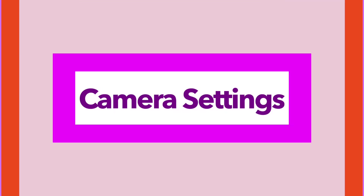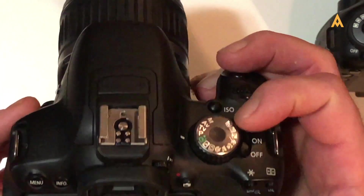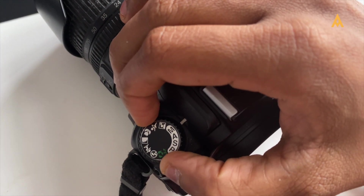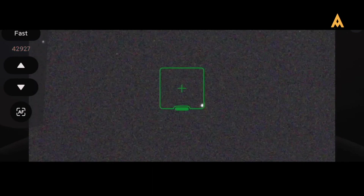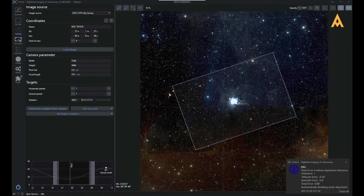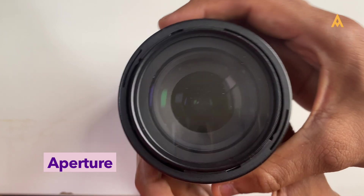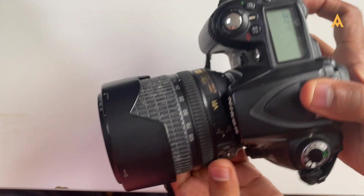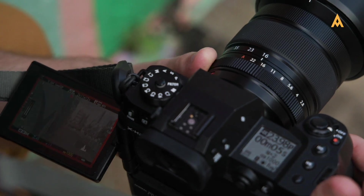With your gear ready, it's time to delve into the essential camera settings for astrophotography. The right settings will help you maximize image quality and capture the night sky's beauty. Focus is critical — since autofocus struggles in low-light conditions, manual focus is necessary. Set your lens or telescope to infinity focus, then utilize live view or zoom in on a bright star or planet to fine-tune the focus manually. For aperture, using a fast lens with a low f-stop number allows more light to enter. For wide-field shots, start around f/2.8 or wider.